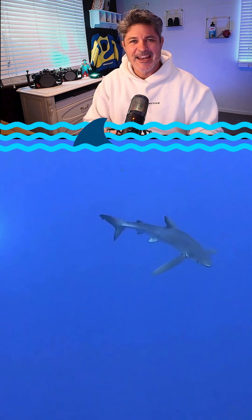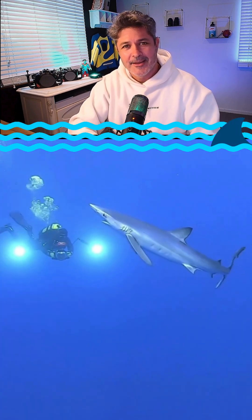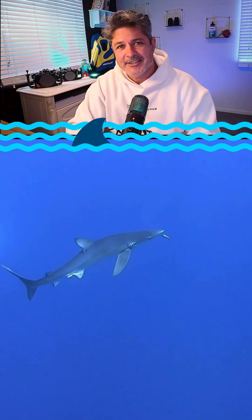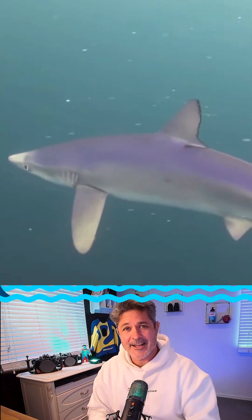Meet the blue shark — sleek, long, electric blue, and master of the open ocean. But until recently, no one knew that it may also be able to change its color on command. Like a chameleon, only faster, more precise, and perfectly in tune with the shifting blue wilderness that it hunts in.